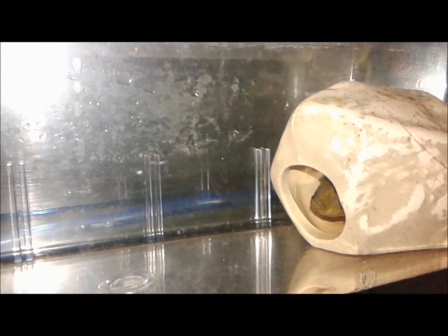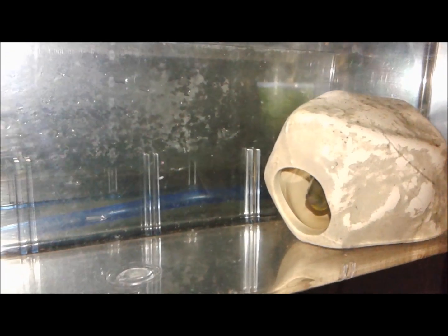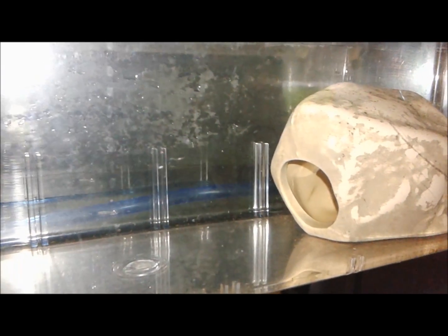Her sister is over here. She's also holding — she's a little bit not as far along, but she's going to spit those any day now too.